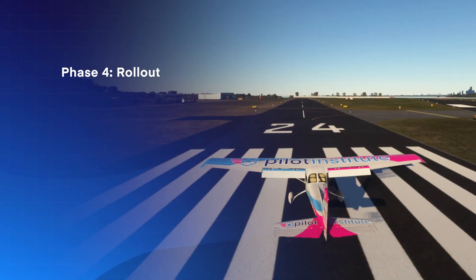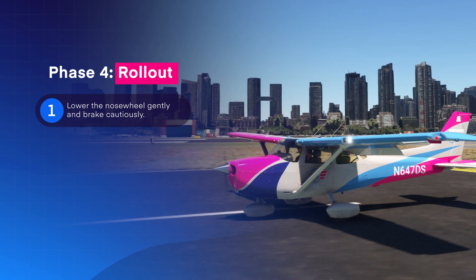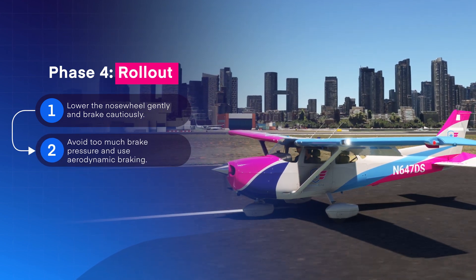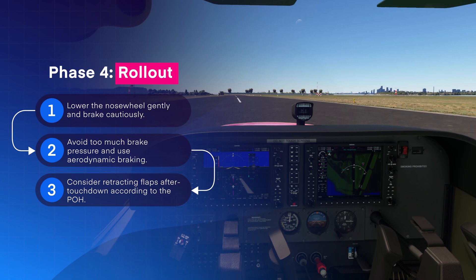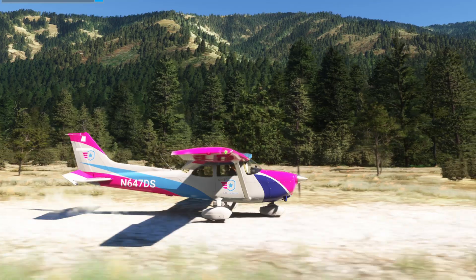The final phase is the rollout. Lower the nose wheel gently and brake generously but cautiously. Avoid locking up the tires by using too much brake pressure. Use full elevator up deflection for aerodynamic braking. And finally, consider retracting flaps after touchdown according to the procedure in the POH. It's also important to be extremely careful not to inadvertently retract the gear when you do so.